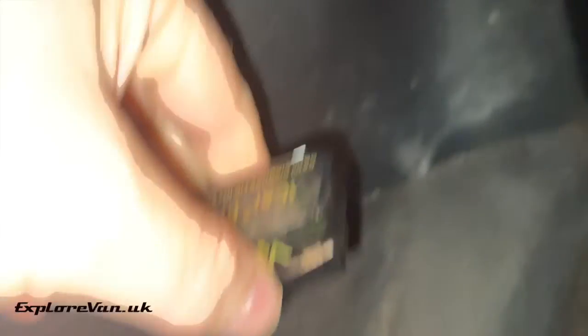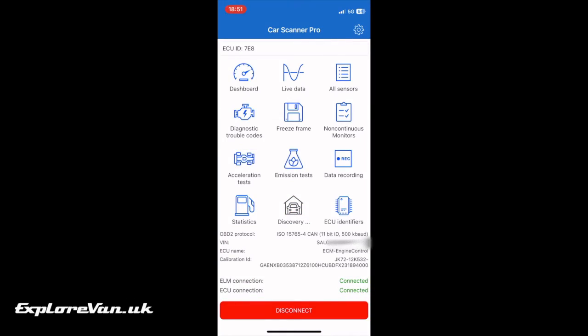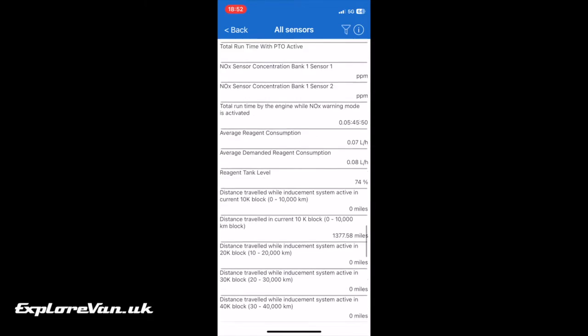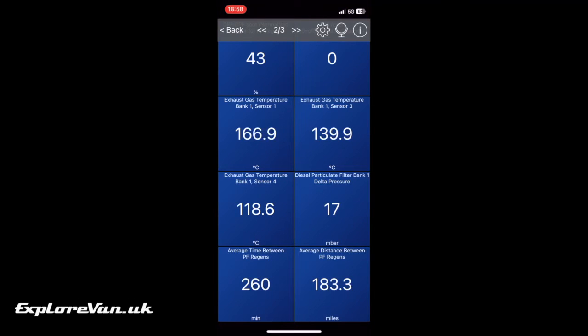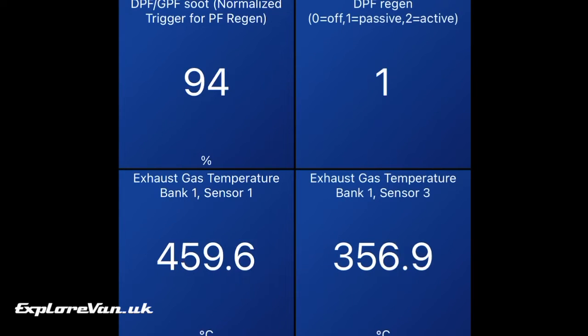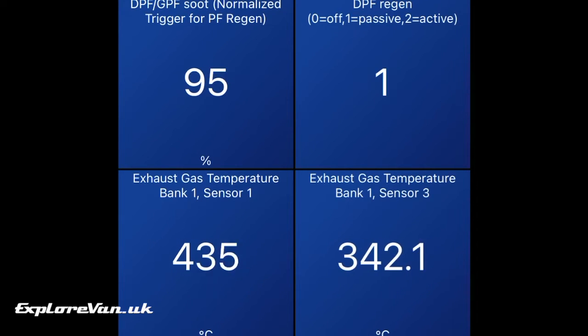As our van is a 2005 model it doesn't have a DPF, so for this demo we're using a 2017 Land Rover Discovery Sport which does have a DPF and is known to suffer with oil dilution causing timing chain failure. Once plugged into the OBD2 port and connected to the app we can see a vast array of information, and we're able to set up simple dashboards to see what we want easily. Here we can see the soot trigger point is reading 93%, so an active regen won't be triggered yet, but a passive regeneration is in progress — indicated by the top right reading — due to the natural temperature of the DPF while driving. We've sped this up so you can see that soot does continue to build up during passive regen.